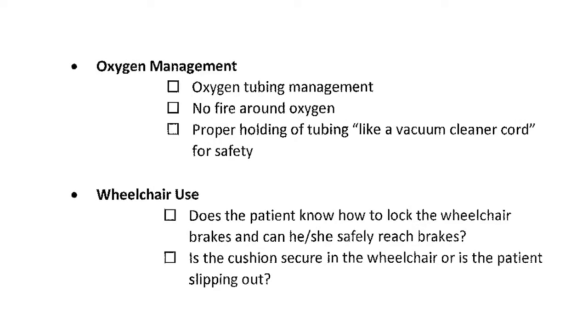Oxygen: does the patient know how to manage the tubing correctly so they don't trip? Are they and caregivers aware of basic oxygen safety — no fire around oxygen? Wheelchairs: does the patient know how to lock the brakes, can they reach the brakes, and is the cushion sliding out of the chair?